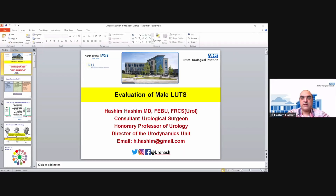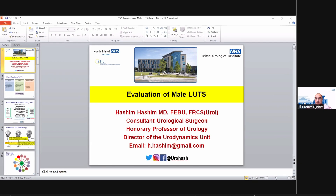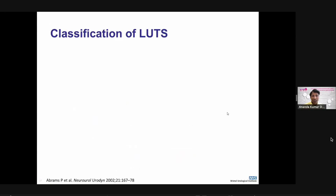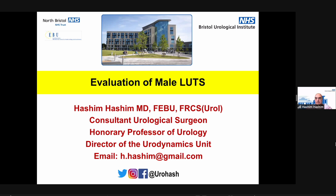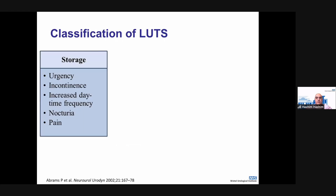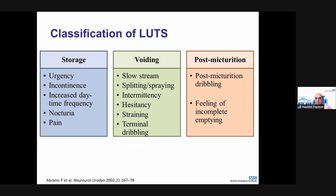I'll be talking to you about the evaluation of male LUTS. The first thing to talk about is the classification of male LUTS, which is divided into storage, voiding, and post-micturition symptoms. Storage symptoms are mainly urgency, frequency, and nocturia; voiding includes slow stream and hesitancy; and so on for post-micturition. It's also important when evaluating men with lower urinary tract symptoms not to forget the function of erectile tissue, which has to be inquired and assessed as well.